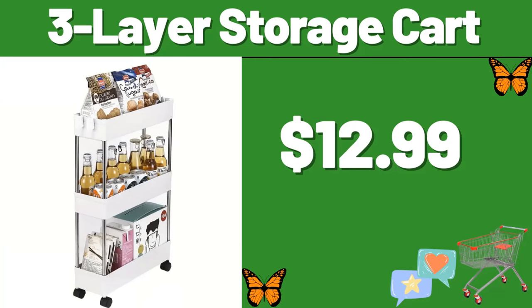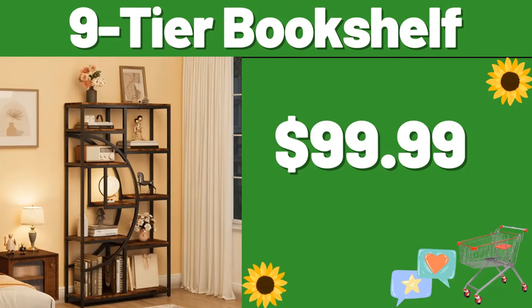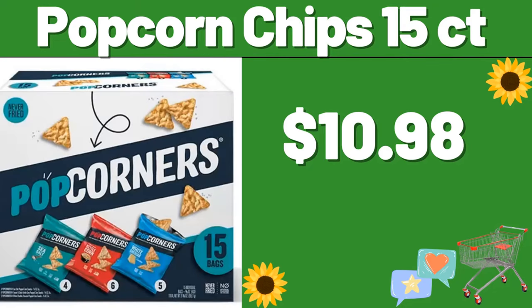3 Layer Storage Cart, $12.99. Vintage Drinking Glasses Set of 6, $13.99. 9 Tier Bookshelf, $99.99. Popcorn Chips, 15 CT, $10.98.